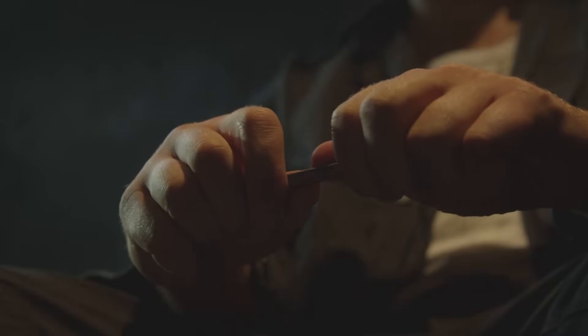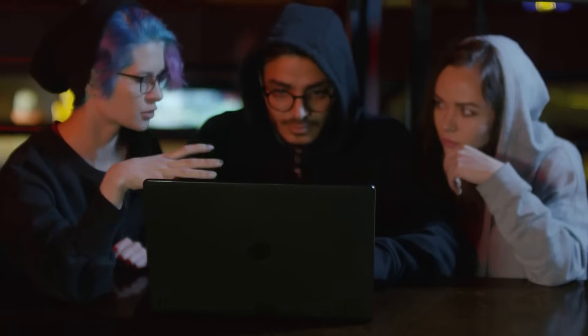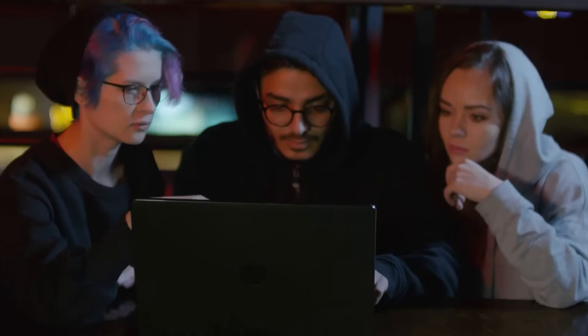Have you ever heard of Wrapped Bitcoin or WBTC and wondered what on earth it actually is? Well stick around, because this might just change the way you think about Bitcoin and DeFi.